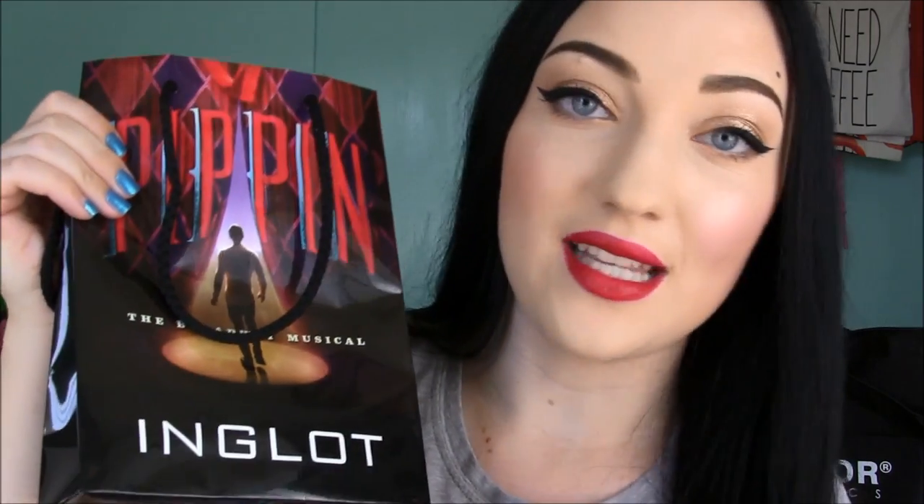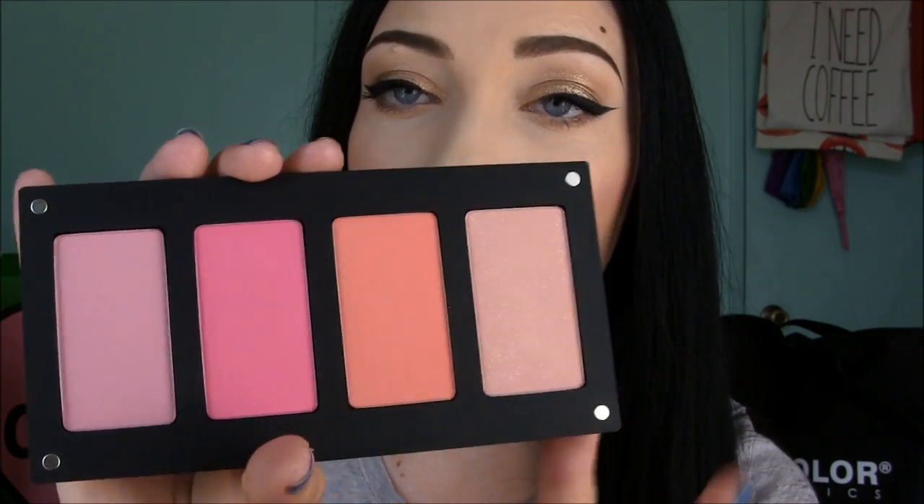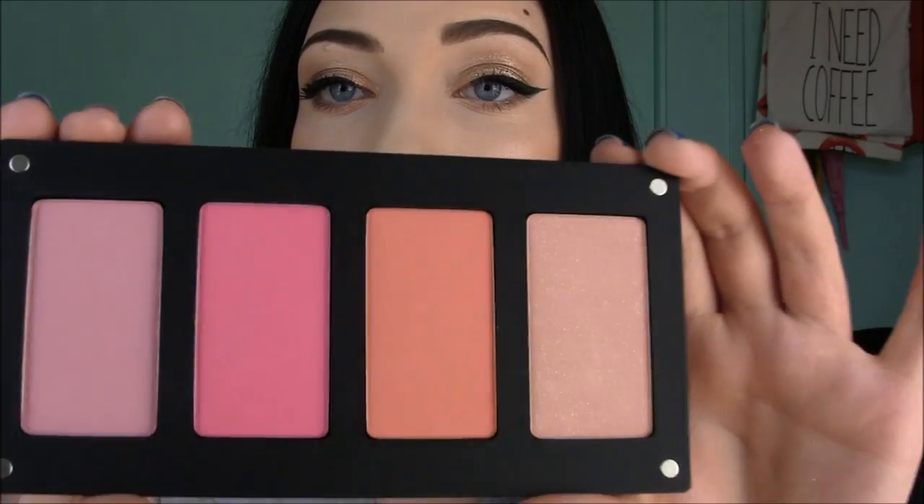Then I went to Inglot Cosmetics — a pretty well-known brand and I really love their products. I have lots of their lipsticks and eyeshadows. They were 40% off at Fame Expo. The first thing I got was a blush palette — you buy the palette and then each blush color separately. I got the four-pan palette because I didn't really need an eight-pan one. It came out to about $40 with the palette and blushes. I never tried Inglot blushes before but since I love their shadows I figured I'd give them a try. I'll do a full separate review on the blushes later.